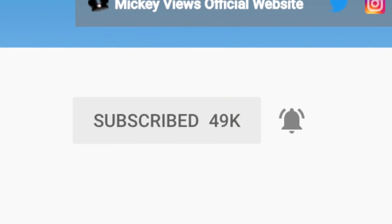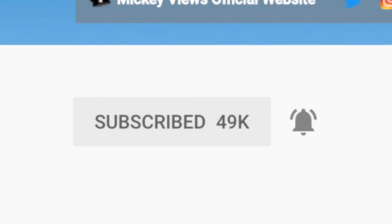Let us know your thoughts on the show and all the latest in the Disney universe. Be sure to subscribe with those notifications on to never miss an episode. There is no set time or day when these Mickey Views News episodes come out — it's literally whenever we have news to talk about, so those notifications are the best way to be the first to get the news.